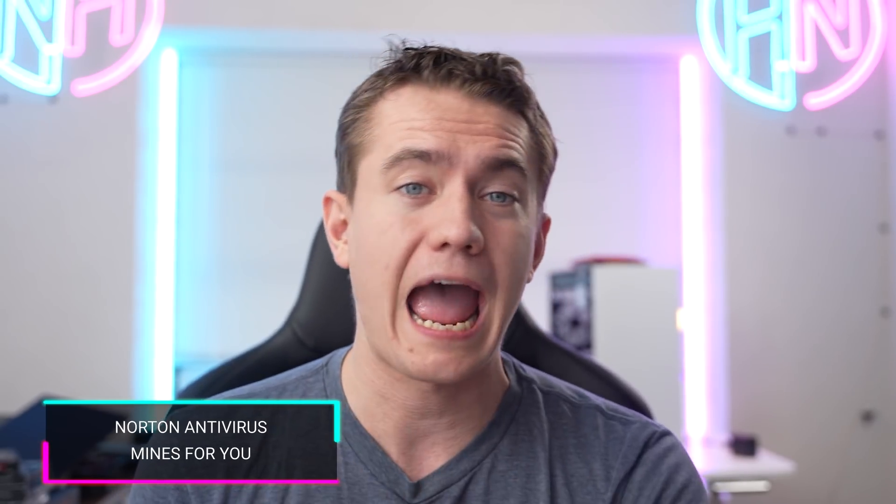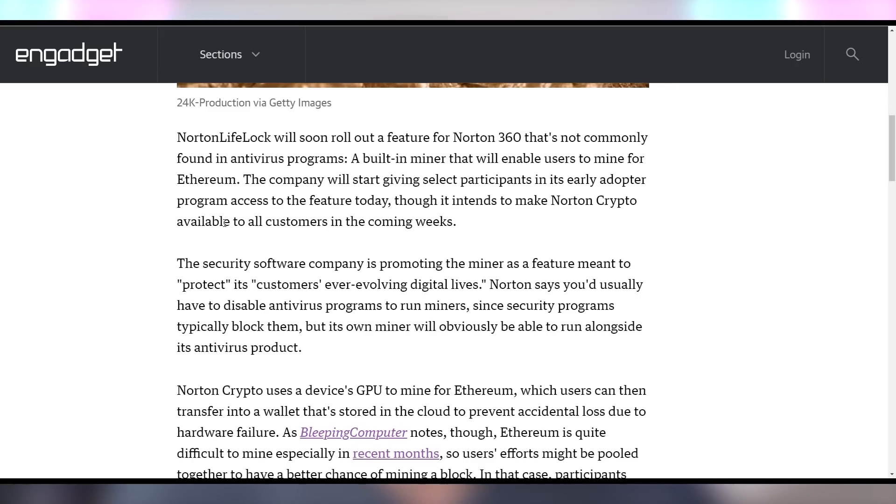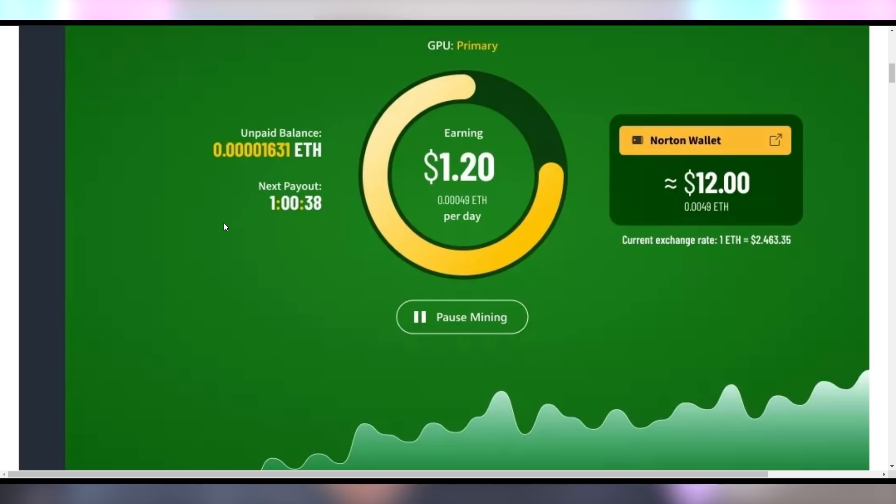In case you want to mine cryptocurrency, Norton has you covered. Norton 360 will be implementing an Ethereum miner into their program, which is strange when you think about it — an antivirus giving you a miner straight in their app. Norton says: 'We are proud to be the first consumer cyber safety company to offer coin miners the ability to safely and easily turn the idle time on their PCs into an opportunity to earn digital currency.' With Norton Crypto, customers can mine for cryptocurrency with just a few clicks, avoiding many barriers to entry. The concern I have is whether they allow you to transfer what you're mining to your own wallet — if they solve that, this is actually a good thing for miners since it's already baked into your antivirus, as long as you trust Norton. It's just a weird headline, but I'm okay with it.